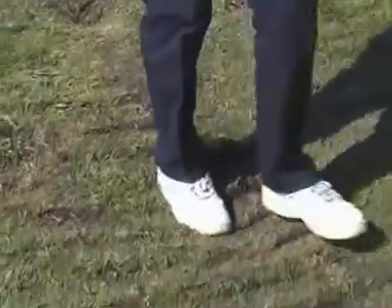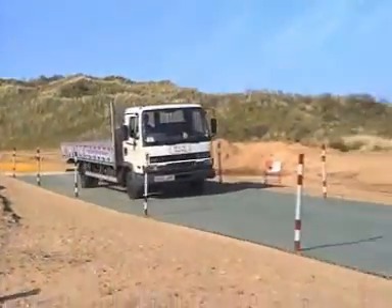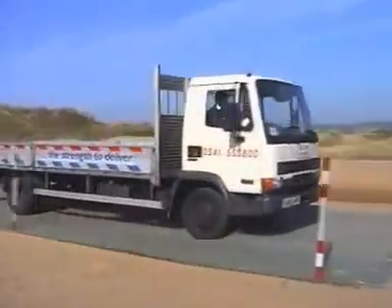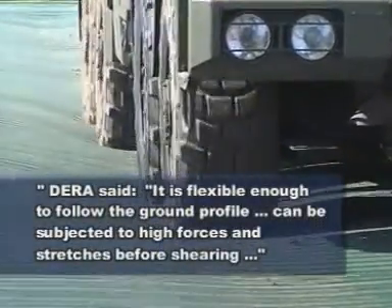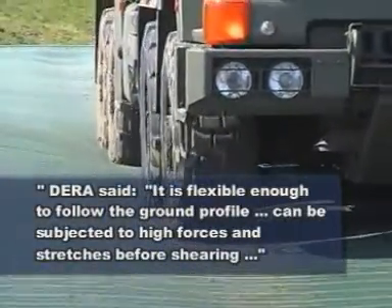Roller road is so versatile that it can even be laid on soft ground like this flood plain. And unlike rigid aluminium, it has, as DERA tests have proved, the unique ability to withstand heavy distortion and then regain its original shape.